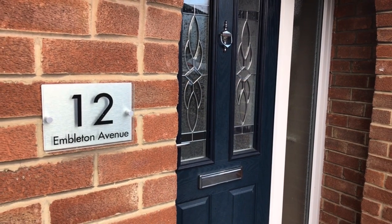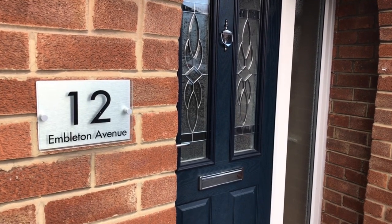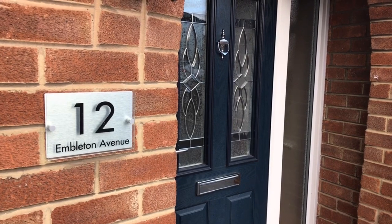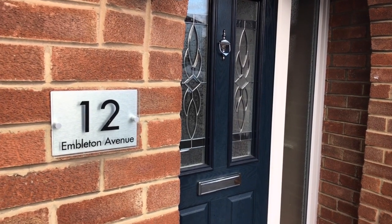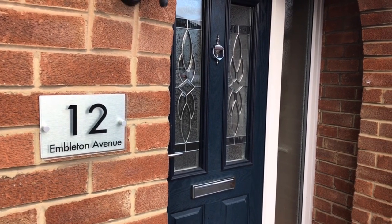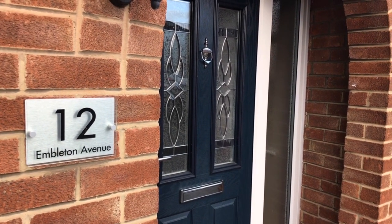Hi you guys, thank you for taking the time to watch this little video tour of number 12 Embleton Avenue in Acklem, a very nice little cul-de-sac just off Church Lane, within very close walking distance of tons of good schools and lots of green open space.